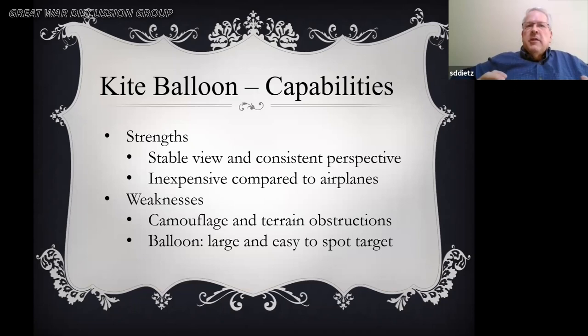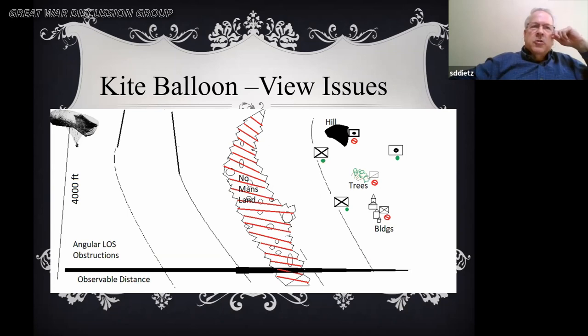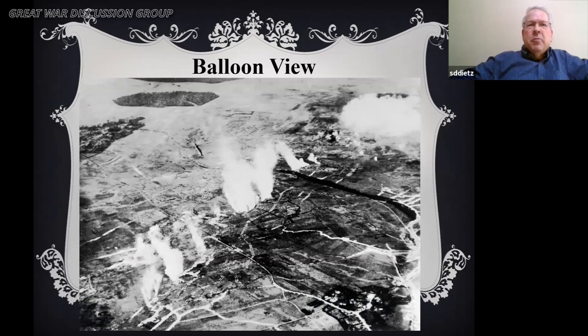Its strength was it provided a really stable view and consistent perspective, and it was inexpensive compared to the cost of an airplane. The weaknesses were obstructions — line of sight obstructions ranging from buildings to trees to hills, as well as camouflage and other mechanisms. They could see a long distance, but sometimes the obstructions in the way created problems.